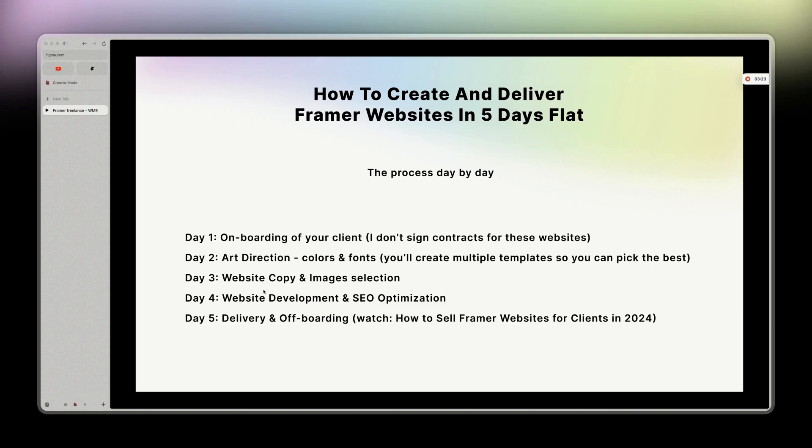If it's your first few times, I'd say 10 to 12 hours — whatever. But at some point you'll be able to do all of this in five hours maximum flat. So you'll be paid $2,000 for five hours of work. I did it, so I'm not selling you a dream — it is possible.